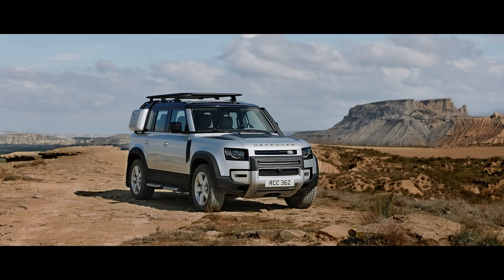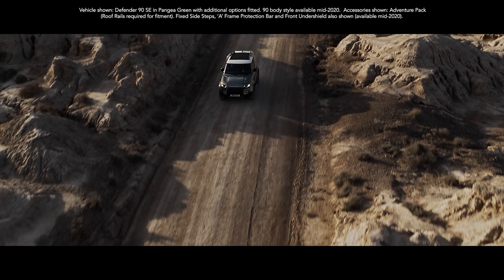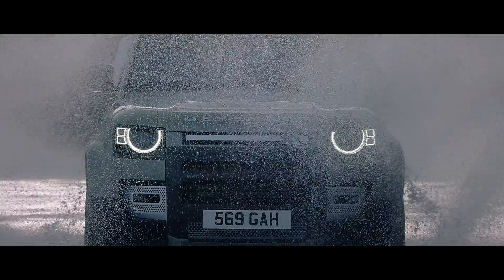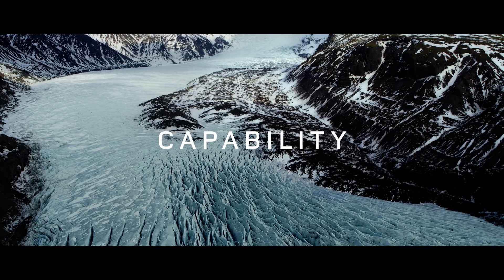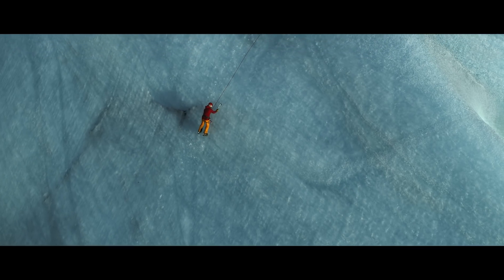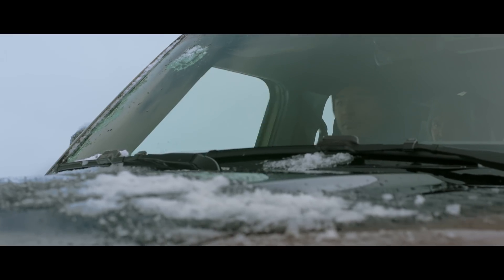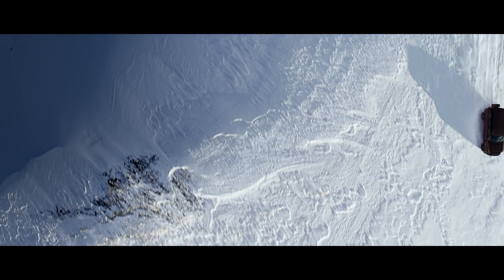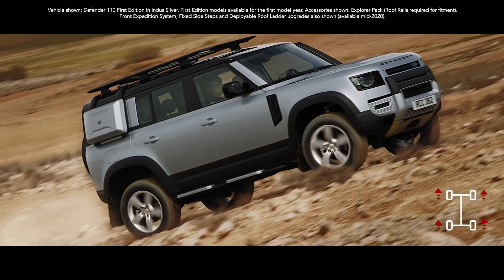And with two body designs, four accessory packs and six models to choose from, it's the ultimate personalisation. Defender's capability lets you tackle the most challenging conditions with absolute confidence. The all-wheel drive system combines with electronic traction control to deliver a sure-footed driving experience in even the most challenging situations.